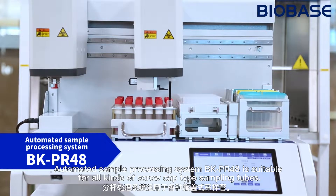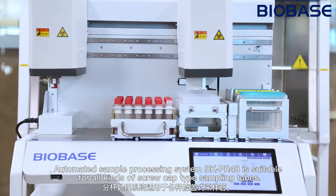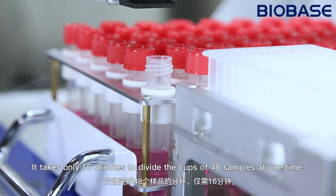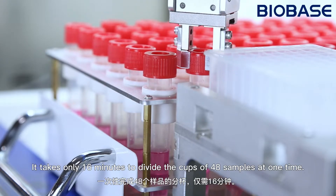The Automatic Sample Processing System is suitable for all kinds of screw-capped type sampling tubes. It takes only 16 minutes to divide the cups of 48 samples at one time.